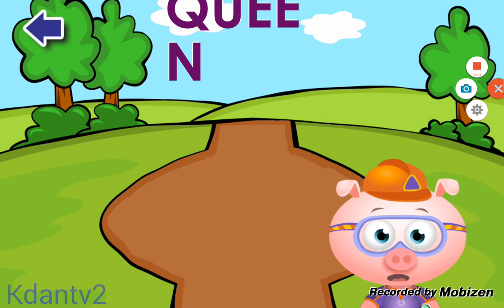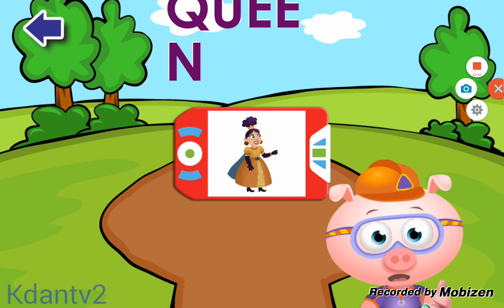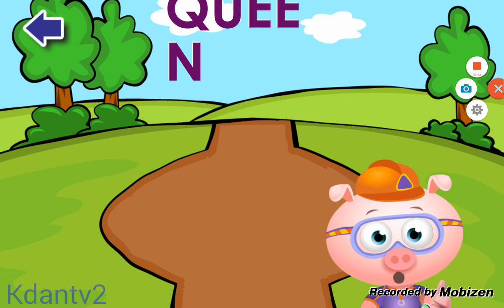Lickety letters! You found all of the letters in the word QUEEN. Let's give ourselves a big thumbs up. Amazing! You earned a sticker.